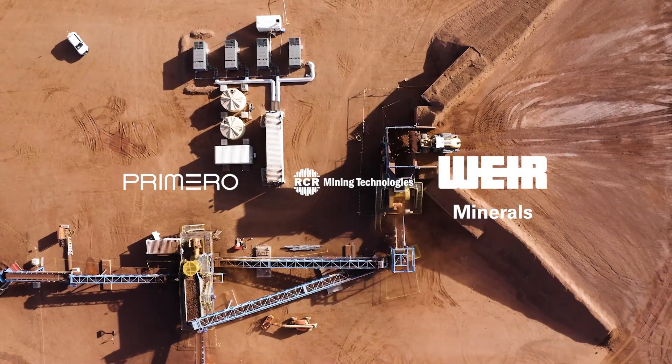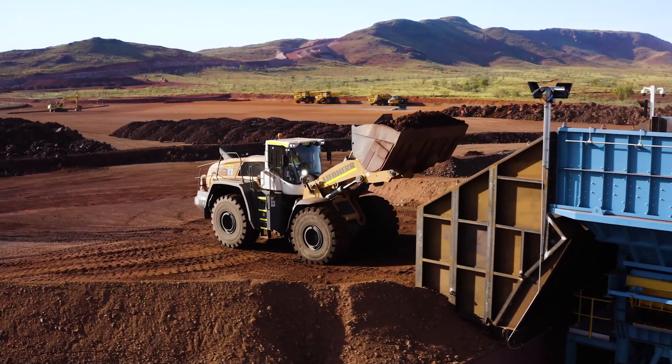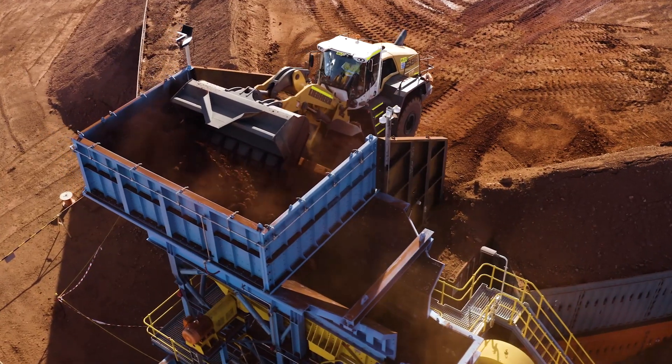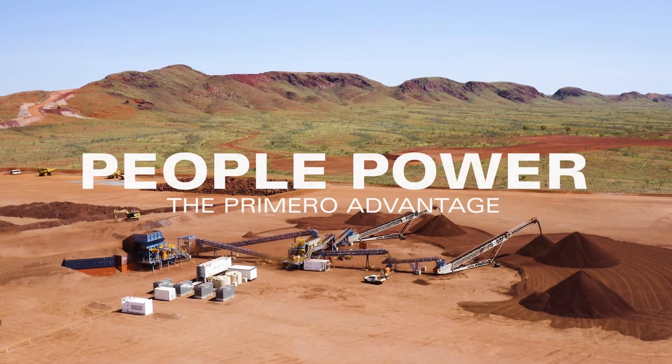We have a four-year contract with Atlas Iron for the Moralga Creek project, where we design, build, commission and ramp up a processing facility, and then make sure that we deliver the tonnes and quality that Atlas needs.